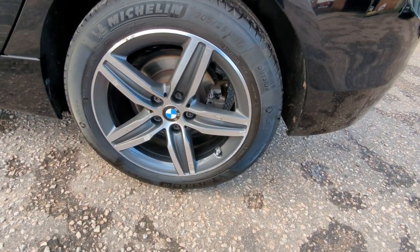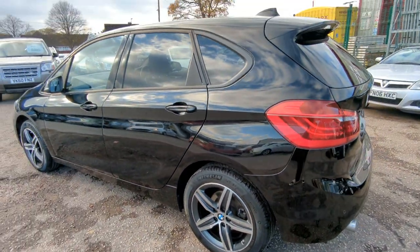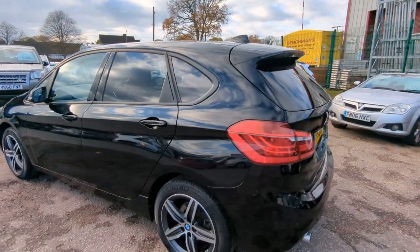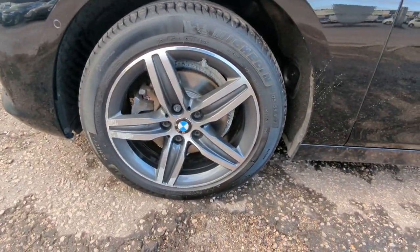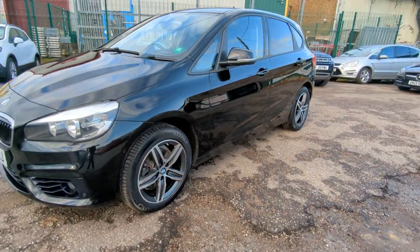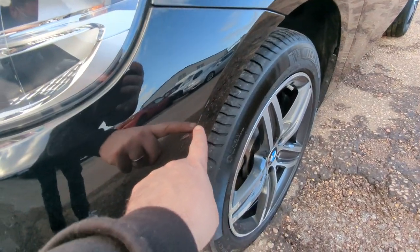Again, a few marks on that wheel there, nothing too horrendous. As you can see, it's got the privacy glass from here all the way around the back. Tiny little scratch there — I will touch that one in, I didn't notice that one before.